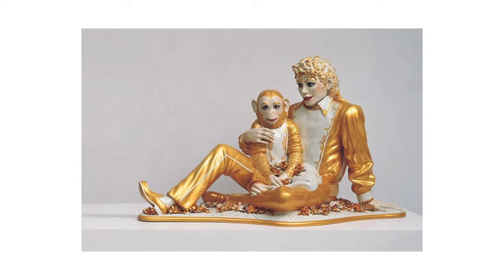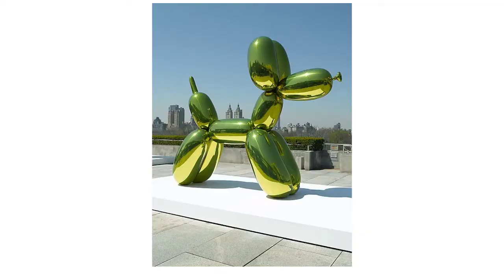Jeff Koons's balloon dog was the last piece you had to reference in your critique. It is made of stainless steel — each one is unique based on color, with a highly polished finish that varies. They are all actually the same size. This one is installed on the rooftop at the Metropolitan Museum of Art — you can tell because you can see the towers across the park in New York City.